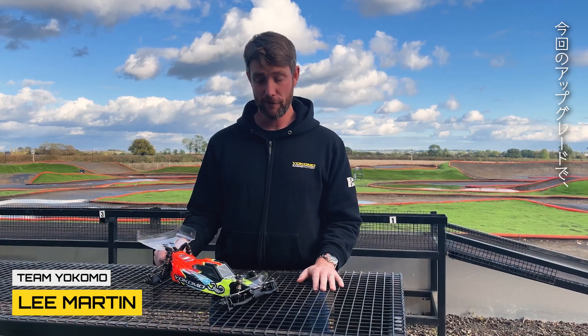Introducing the Yokomo Cal 3.1, due at the end of this month. Lovely little upgrades to this car: new side guards, shocks, caster blocks, and lots of tweaks to improve the performance we already had. Log on to Yokomo and check it out.